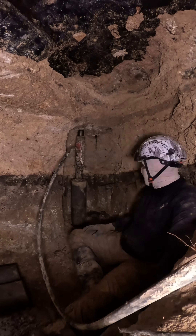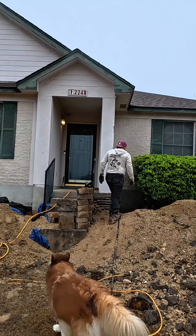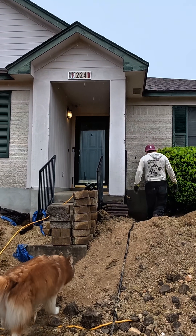Today all piers are installed. Tomorrow we set the bottle jacks and start lifting and leveling the home. Follow and subscribe because this is where foundation repair actually becomes permanent.